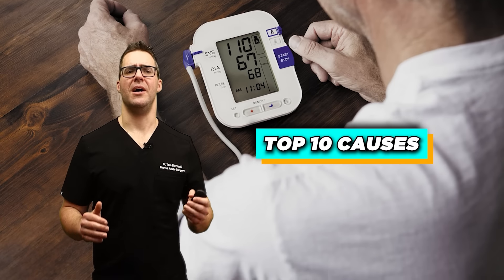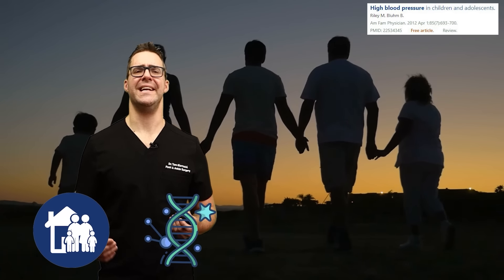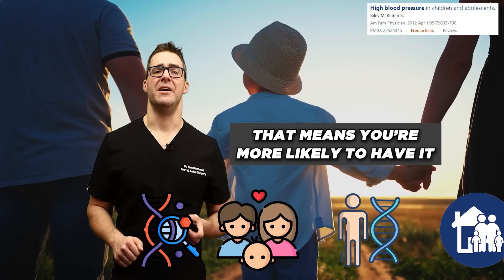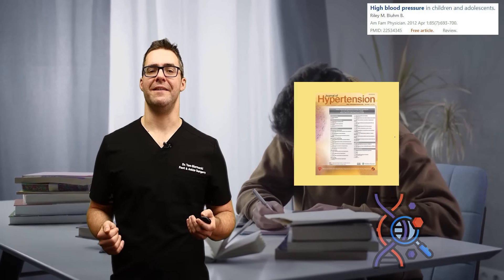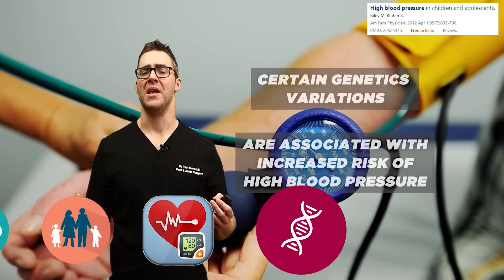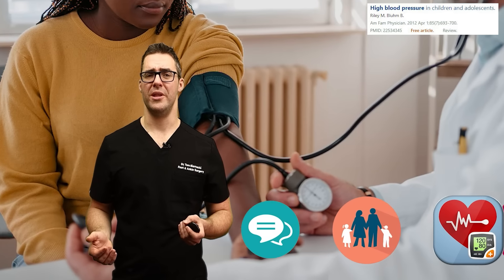Let's start with the top 10 causes. Number one: genetics. Your family history plays a significant role in the development of hypertension. Does your mom have it? Does your dad have it? That means you're more likely to have it. A study published in the Journal of Hypertension in 2009 found that certain genetic variations are associated with an increased risk of high blood pressure. Let me know in the comments if you have high blood pressure.